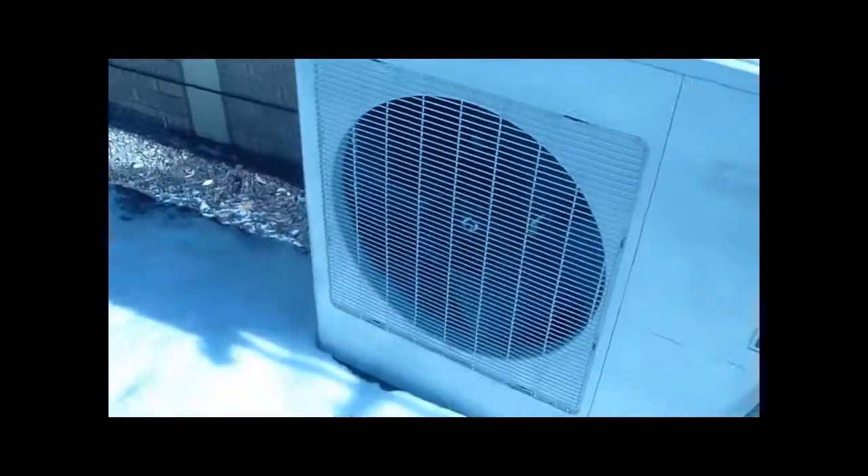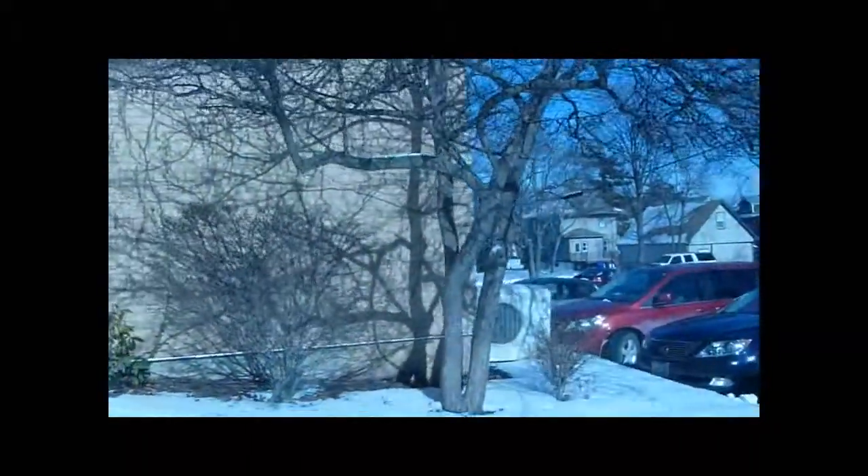This is a Turbo Air ductless split system at my church — it's a straight cool unit, two-ton, 13 SEER, 2009. All of them are two tons unless I say something different. There's one on the roof matched with the Turbo Air condenser. The church heating system is natural gas hot water baseboard. That one does the chapel — also two-ton, 13 SEER. That one actually has a Goodman air handler. They're all straight cool.